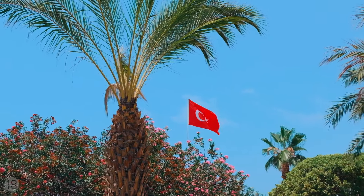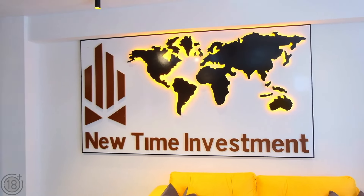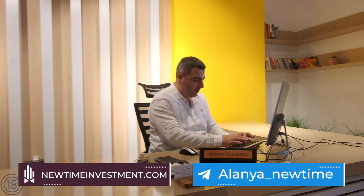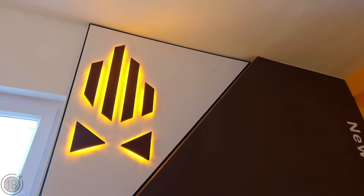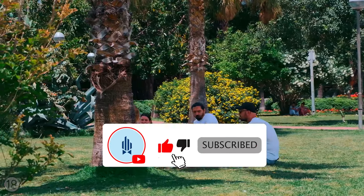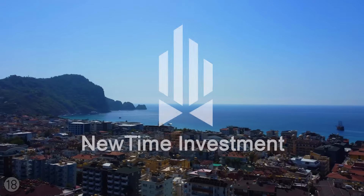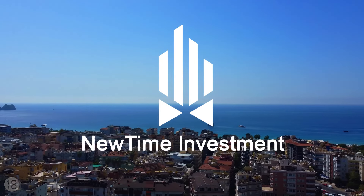Don't miss this opportunity to close a lucrative deal. Newtime Investment offers a wide range of services on the commercial and residential real estate markets of Turkey. Our specialists are always available and ready to answer all of your questions. Subscribe to our channel so that you don't miss the newest videos about real estate and life in the cities of Alanya and Gazipasha. Newtime Investment: Comfort. Security. Reliability. Community. Money.